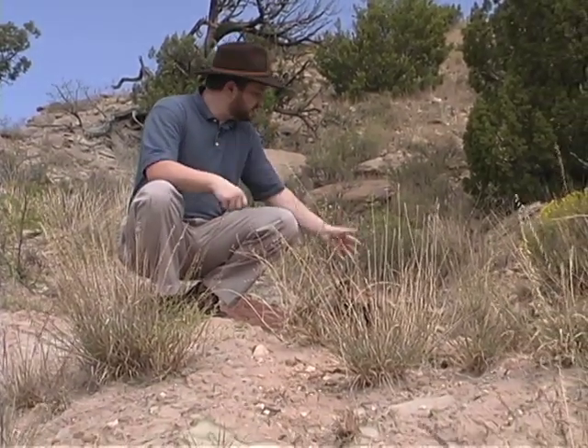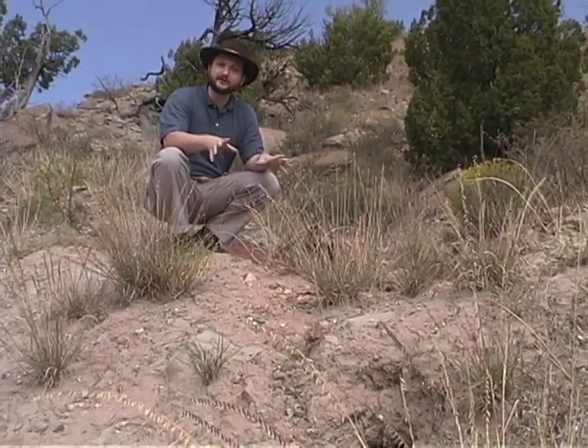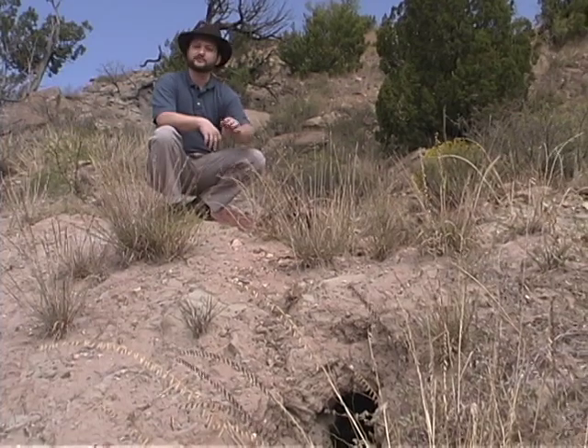Palo Duro Canyon was created over millions of years by one simple process: erosion. Here is a good example of how that erosion, over time, evolved into this canyon. Water washes down and it hits some of these slightly more resistant sandstone beds. It washes out the shale underneath. And what we have here is actually a natural bridge that's formed under a shale layer, where this water has eroded through it.